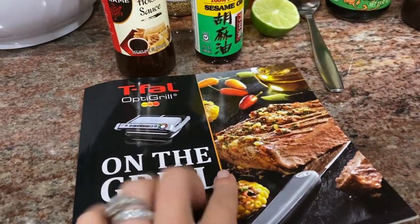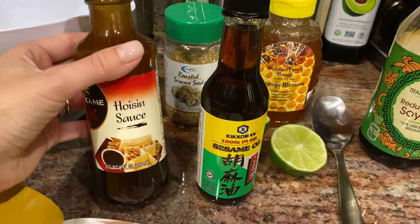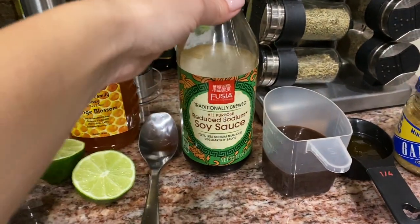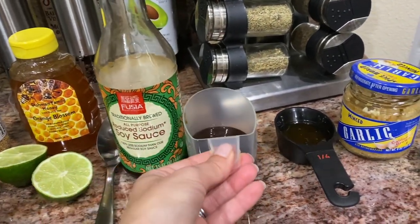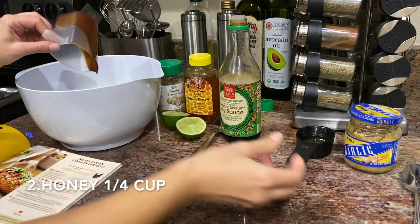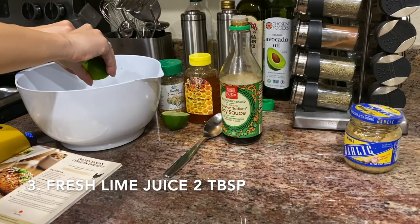It's time for dinner! Today I'm making honey hoisin chicken breast. I have a grill machine but you don't need one — you can always fry it on a pan. I'll also make a salad. I prepared everything: honey, sesame seeds, fresh lime, soy sauce, hoisin sauce, and garlic. Let's mix the marinade — I pour in the hoisin sauce, then a quarter cup of honey, then squeeze half a lime for about two tablespoons of lime juice.